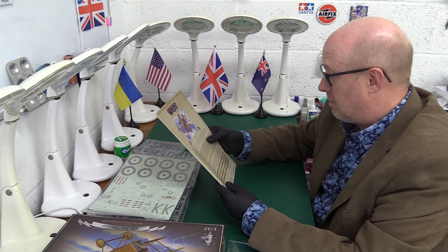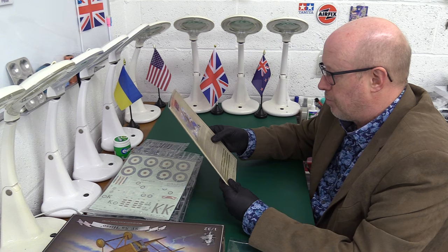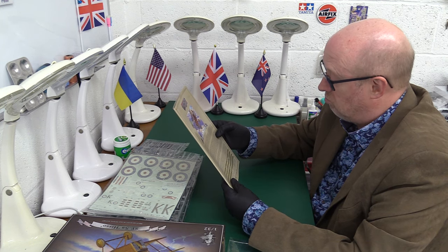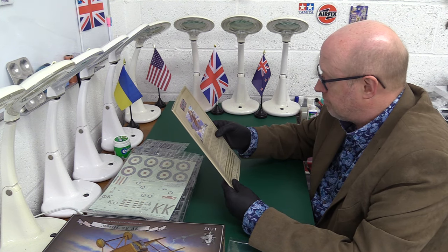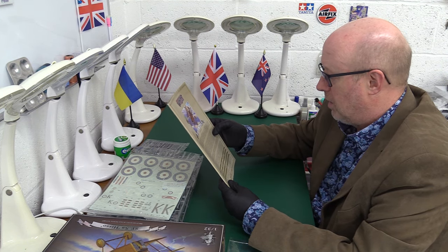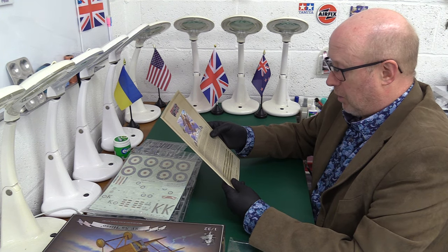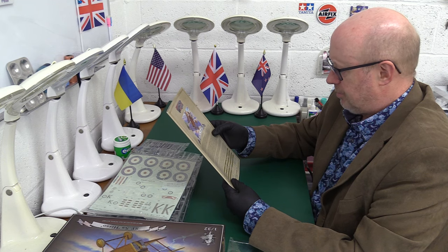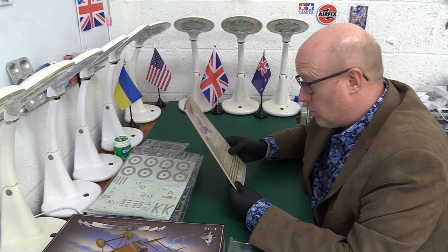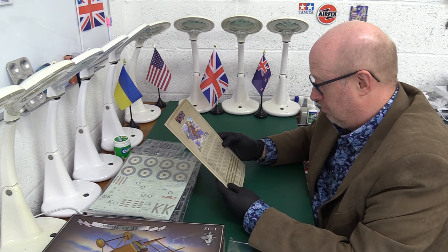And then we've got some performance data: wingspan 26 feet 7 inches (8.1 metres); length 21 feet; maximum weight just under a tonne (2,000 pounds); maximum speed 121 miles per hour at 15,000 feet. 5,224 were manufactured between September 1916 and October 1918, just before the end of the war. Armament was a .303 Lewis gun on the upper wing and a .303 Vickers gun on the fuselage — so you had two guns, both on the centre line. Interesting. And it can also carry up to 100 pounds worth of bombs.